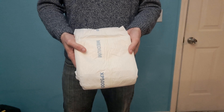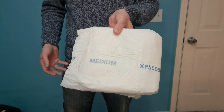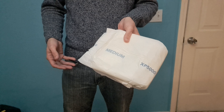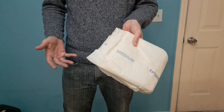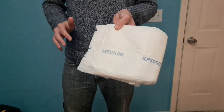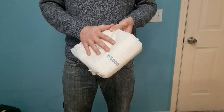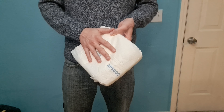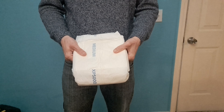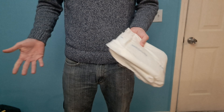I would say these are a very good adult diaper for the money. They're not the cheapest, but they're very cheap compared to the diapers that they compare to. When it comes to bang for your buck, these have a lot of value — they are a very good value adult diaper.